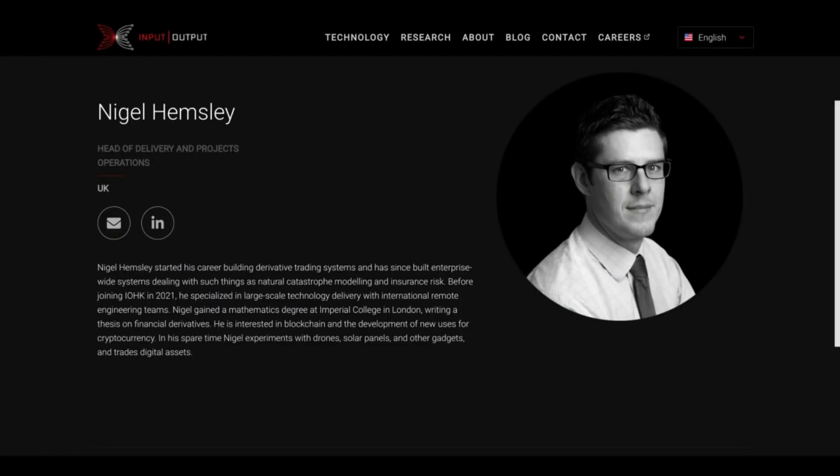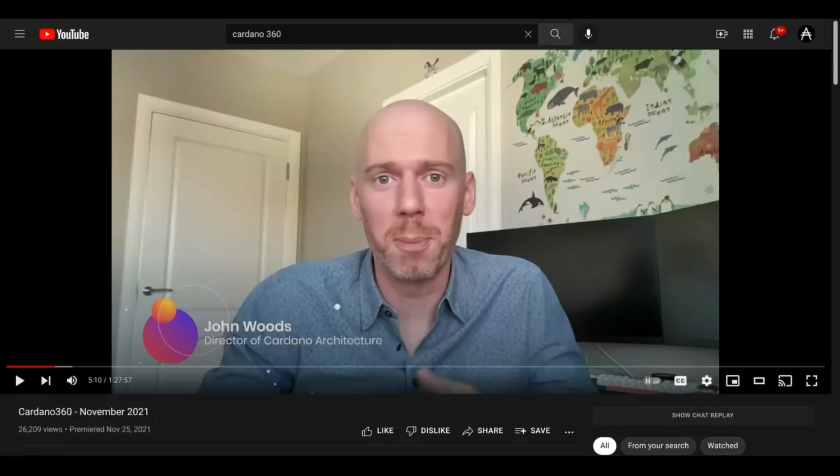If you're worried at all about how the PAB will interact with Cardano's DeFi system, it may be comforting to take a look at Nigel Hemsley's resume. I learned that Nigel Hemsley has a mathematics degree from Imperial College London with a thesis on financial derivatives, and he started his career building derivative trading systems. I can't possibly imagine a better person to be building out the PAB so that it would work well with Cardano DeFi.